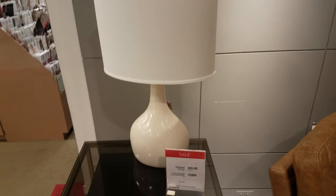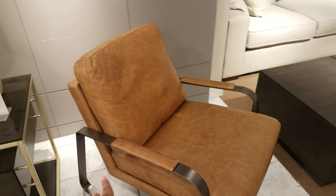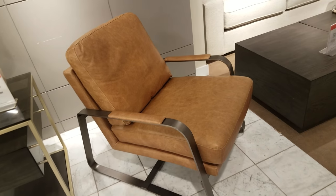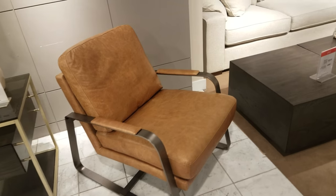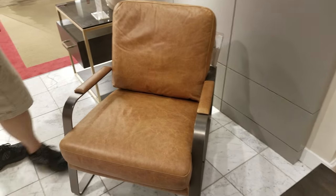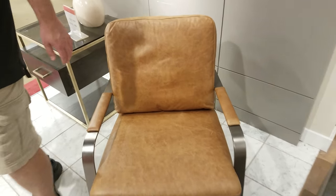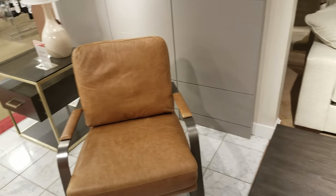How much is that lamp? That lamp right here is $209, and then we have a leather chair right here. It is pretty small, but look at the legs on that one. Let's see if we can find a price on that — some of these prices are in the back. So that is going to be $749. $749 for that chair. Absolutely crazy.